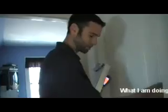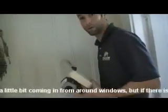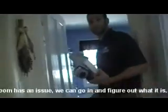What I'm doing right now is just seeing how much air is coming from each room. Usually there's a little bit because you have leaks around windows and things like that, but a room that has a lot of air coming from it has a major issue and then we can go in and figure out what it is.